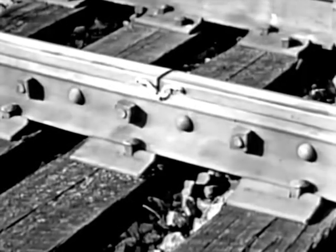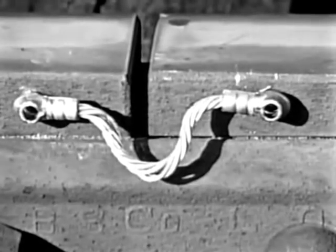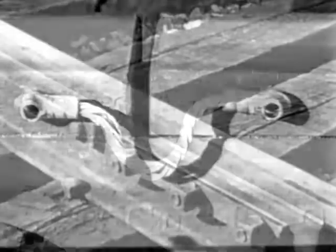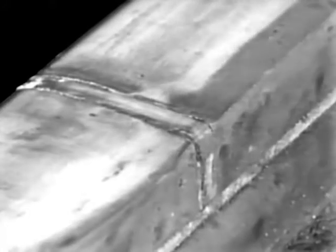Tracks protected by automatic signals normally have an electric current flowing through the rails. Hence, at the joints, rail ends are connected by bond wires to ensure perfect contact. Blocks, on the other hand, are separated by fiber insulation at the joints.